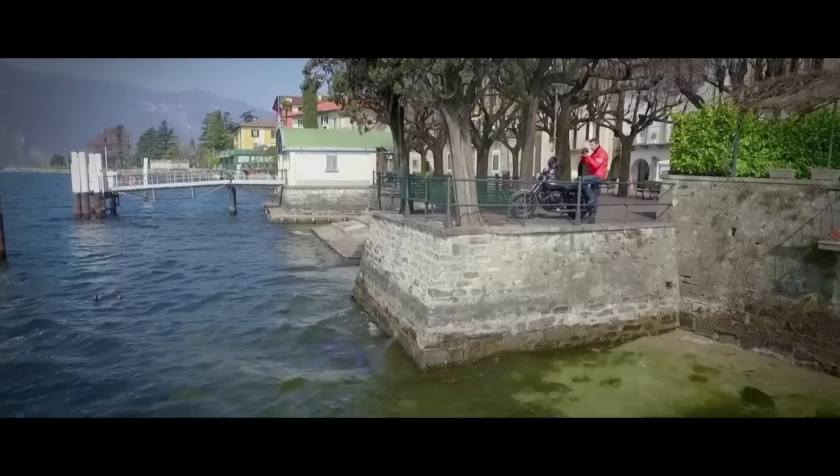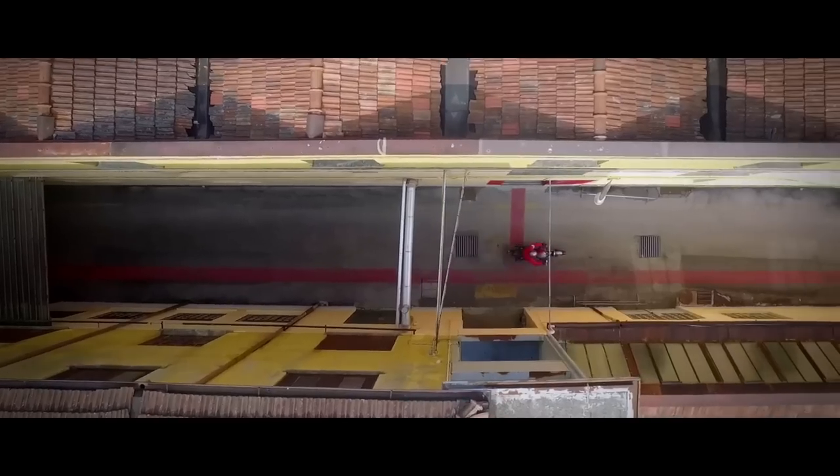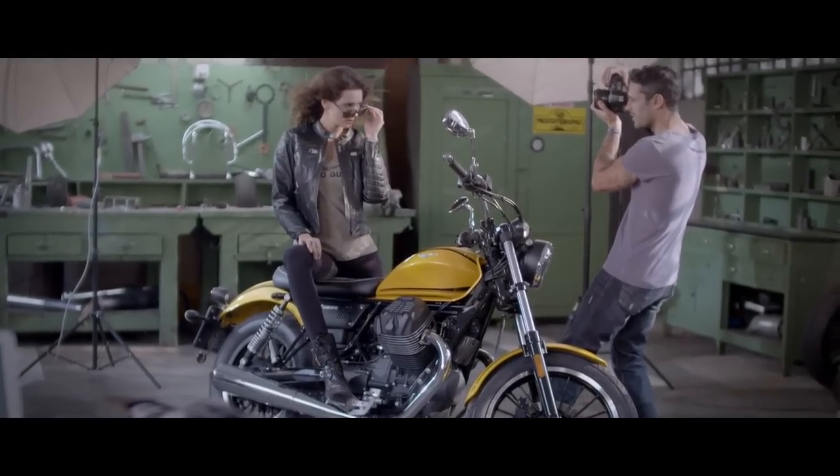Some of you might not consider this a cruiser, and that's fine, but it's really similar to the Harley 48 in shape. Not quite the same stance, but it's a really cool bike.